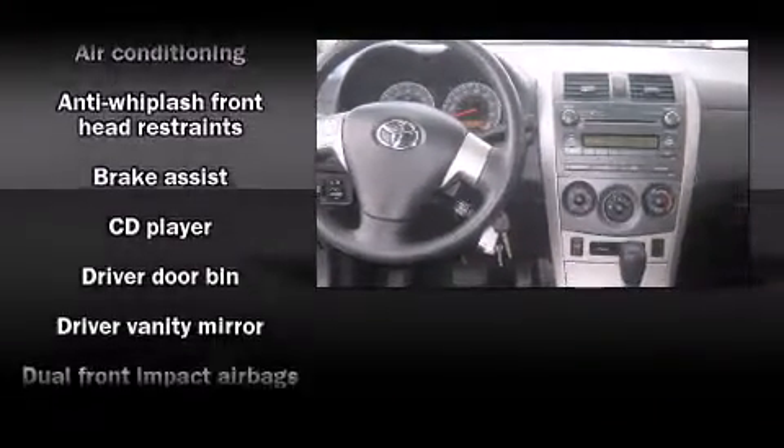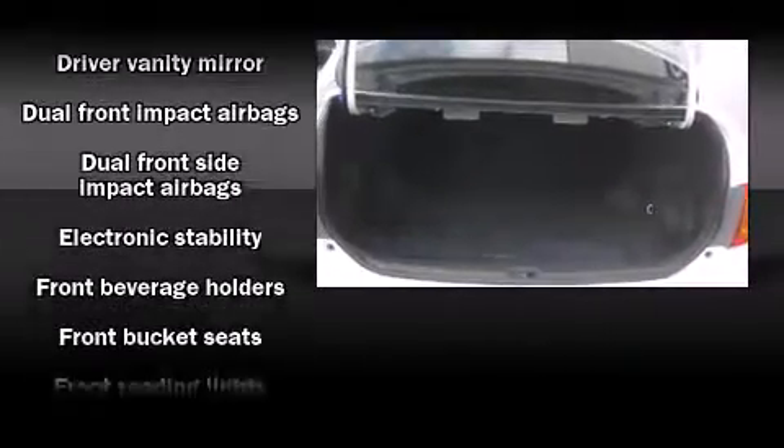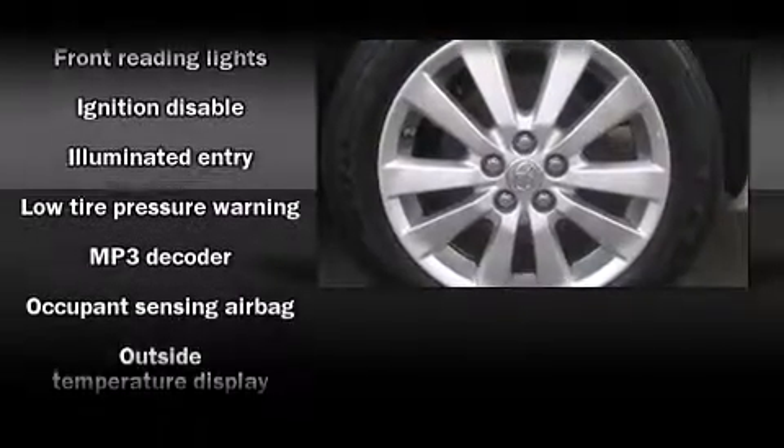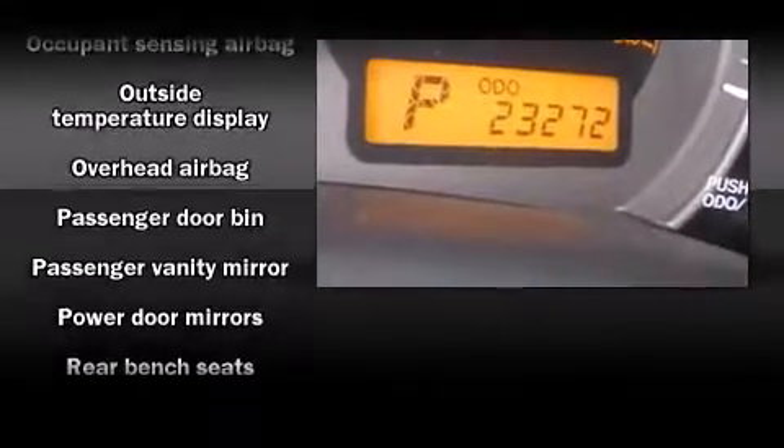Toyota ensures the safety and security of its passengers with equipment such as head curtain airbags, front side impact airbags, traction control, brake assist, anti-whiplash front head restraints, ignition disabling, and ABS brakes.